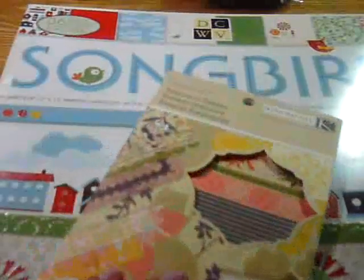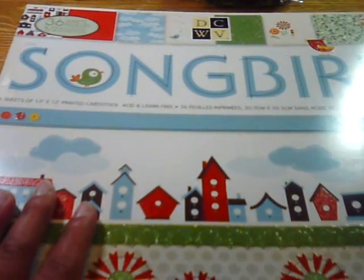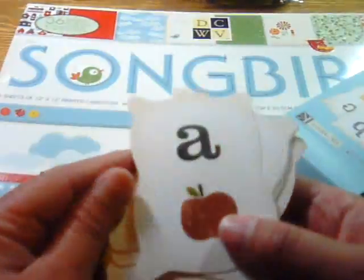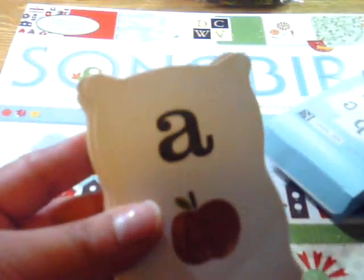I got this — specialty papers. They're like a mat stack. Look how beautiful these papers are — it comes with transparencies. I had to have it for this particular one — look at that with the bird cages. How adorable! And then I got this from King Company — it's alphabet cards. It has 52 of them. I just thought they were really cute. They look like dirty and grungy. I love it — you could distress these, spell out a word. I'm so loving these alphabet cards.